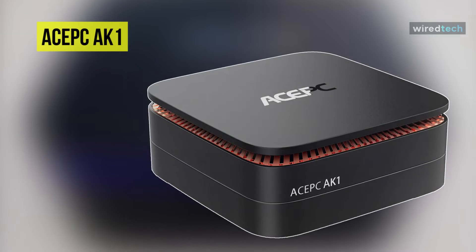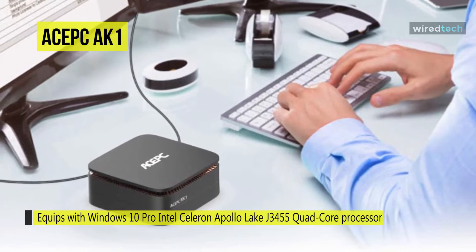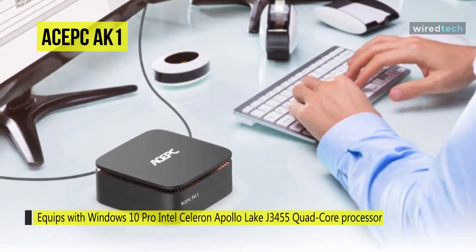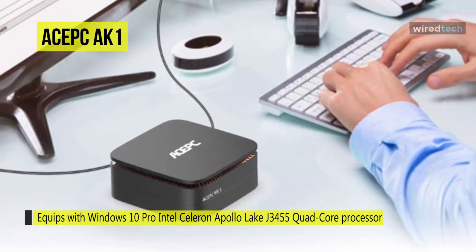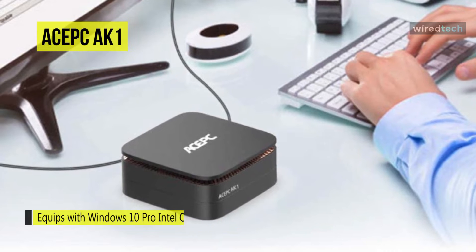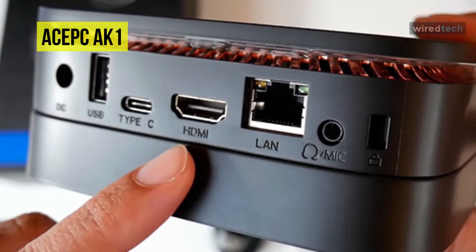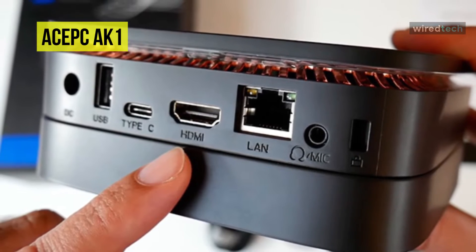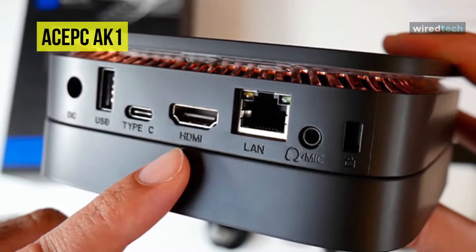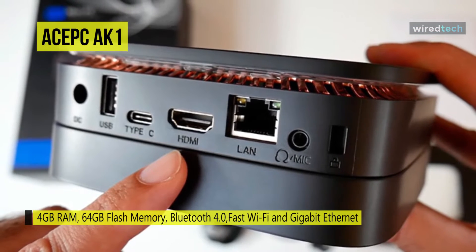Next is the AcePc AK1. This mini PC is powered by an Intel Celeron J3455 64-bit quad-core processor based on the Goldmont architecture. The chip operates at 1.5 GHz with a burst frequency of 2.3 GHz and a TDP of 10 watts. It also integrates an Intel HD Graphics 500 GPU and a dual-channel LPDDR3 memory controller.